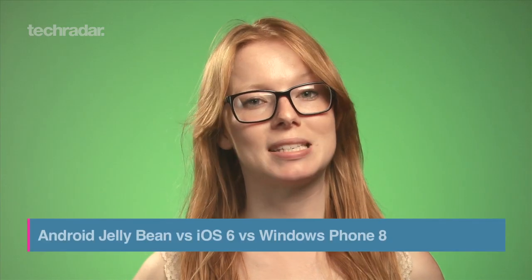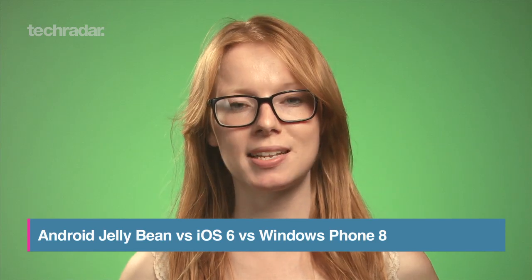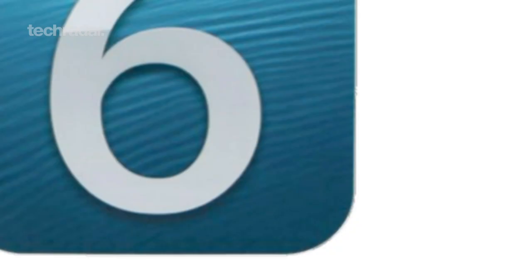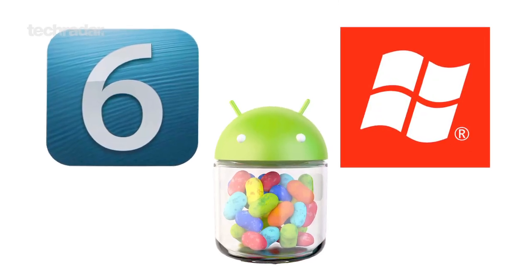We haven't been able to move for keynotes recently, so now we know what all the big tech brands are going to bring to the table, including updates to their mobile operating systems. Here's a look at how Android 4.1 Jellybean, iOS 6, and Windows Phone 8 compare.